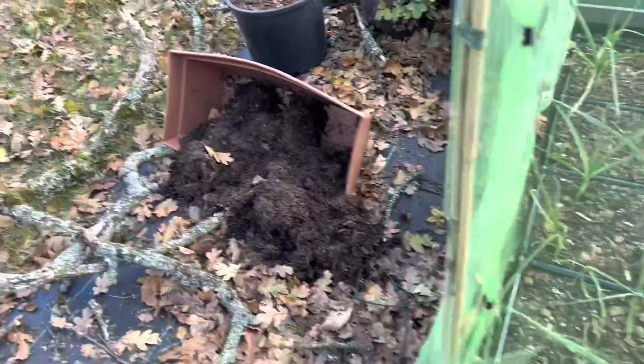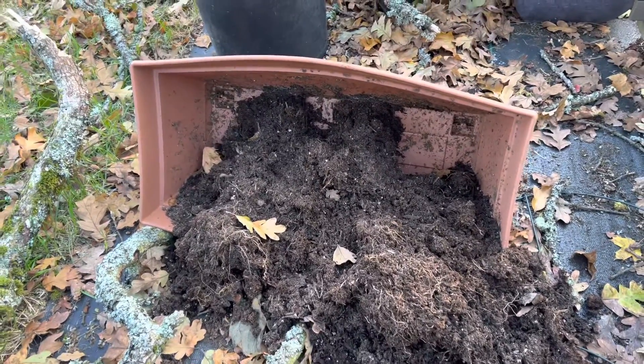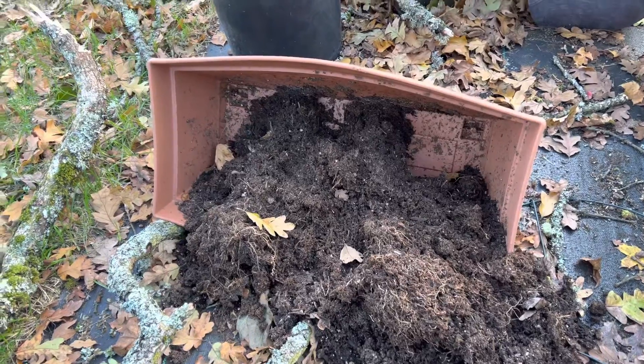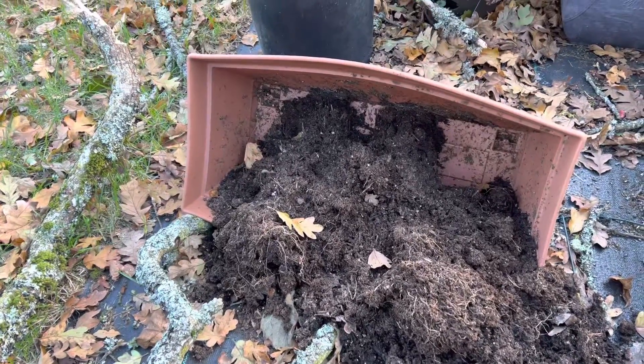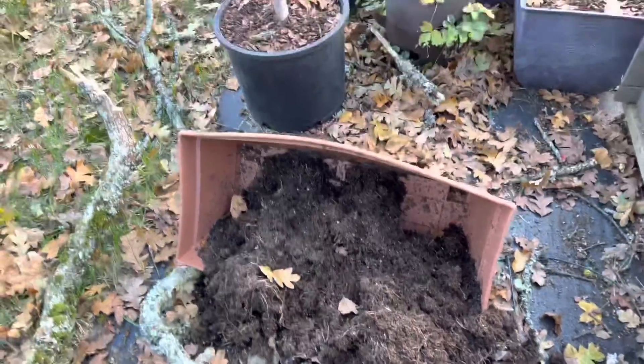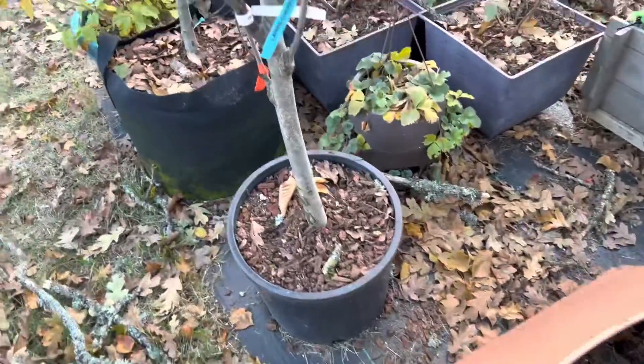Last time I saw that, it was full of water. It looks like something kind of dug through that and they couldn't find any buried treasure like they hoped. Oh well — it helped me clear out a pot.